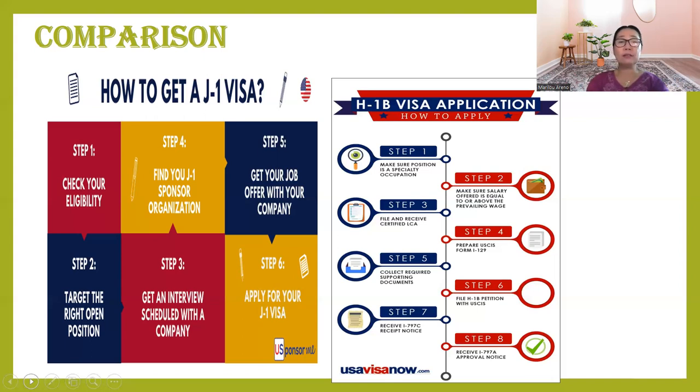Looking at the steps: for both visas, check if you are eligible, then find a J-1 sponsor organization on Bridge USA. Get your job offer — you need to find vacancies, apply, and get an interview. If selected, contact the J-1 visa sponsor. In some cases, schools already have a selected sponsor; otherwise, you are responsible for finding your J-1 sponsor organization.